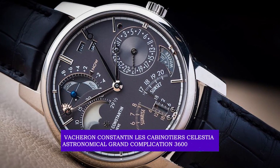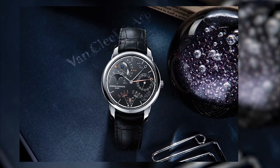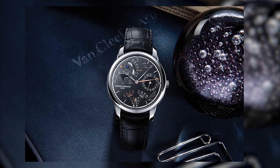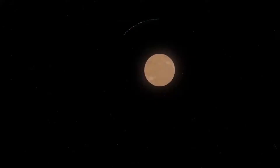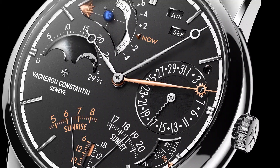The next one on the list also comes with a moon phase — the Vacheron Constantin Les Cabinotiers Celestia Astronomical Grand Complication 3600. What a name! The Vacheron Constantin is a masterpiece that displays the craftsmanship of its designers. This amazing limited timepiece debuted in 2017 and quickly became known for its sophisticated design. With its horological complications, a stunning celestial chart shows where the stars are, and a perpetual calendar promises accuracy throughout the ages.